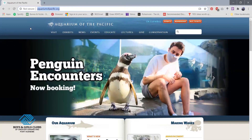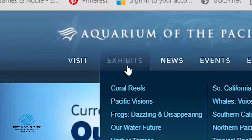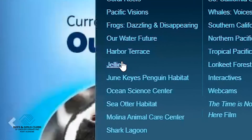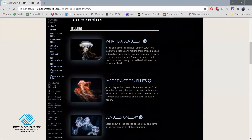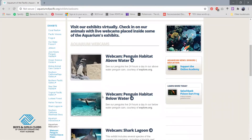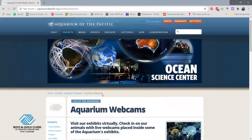I wanted to go ahead and highlight two things on here. The first one I want to highlight is exhibits. This will basically show you guys all the different things that go on at the aquarium. So let's say I want to look at jellyfish — I'll click on jellies and you guys can explore different types of jellyfish. If you go here to webcams, you can look at the exhibits virtually to see what the animals are doing, like the sharks or the jellyfish movements in the aquarium.